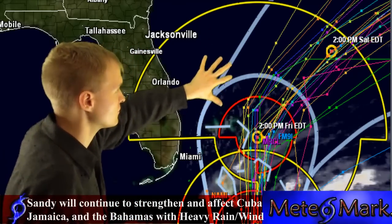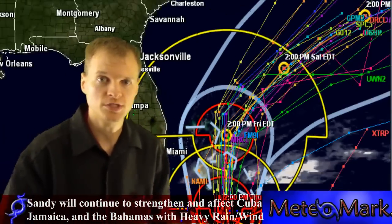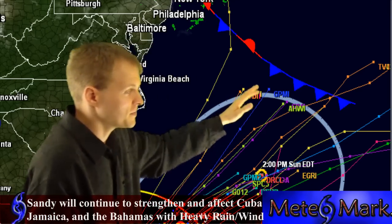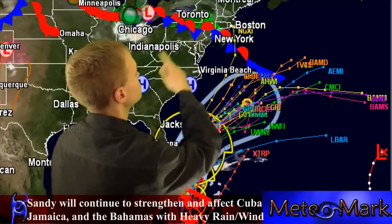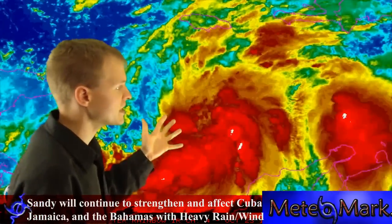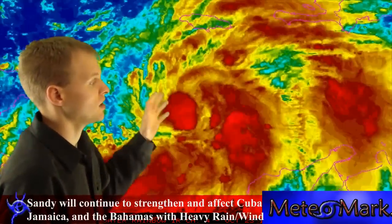Once it gets off the coast of North Carolina, this is where models really begin to blow the system up — whether it's the GFS, the ECMWF, or the Canadian model. Now we're going to look at the satellite picture briefly before we go back into the model data. Here's the very tightly wound center of Tropical Storm Sandy. Sandy looks very well on satellite — it actually looks like a weaker hurricane rather than a tropical storm.